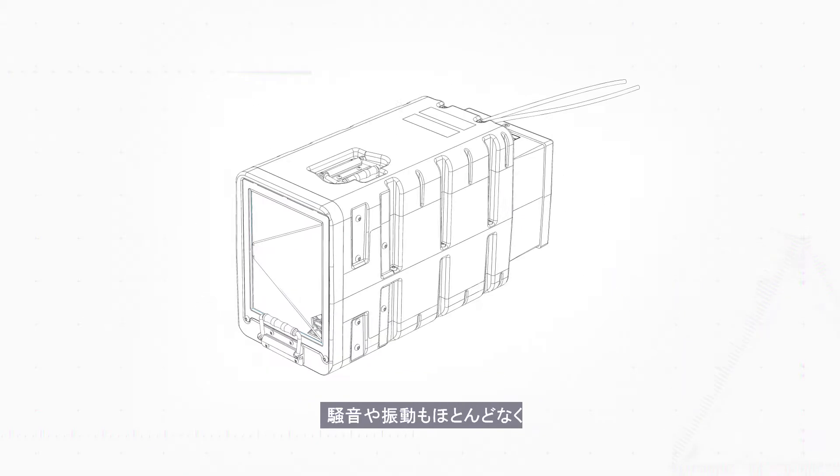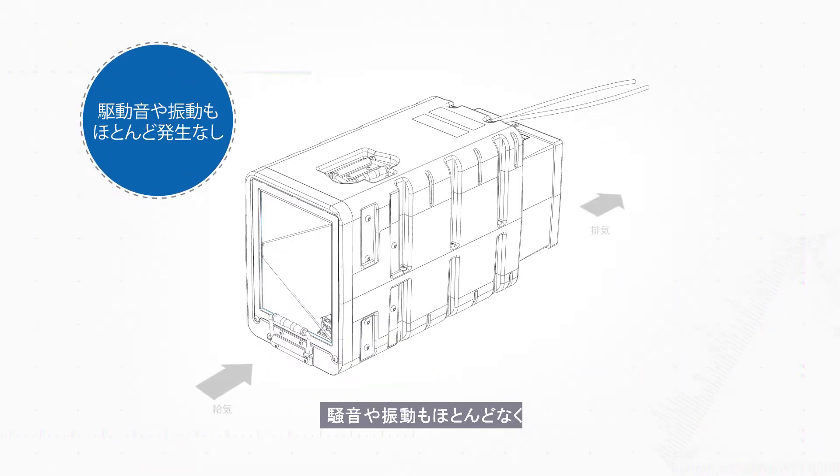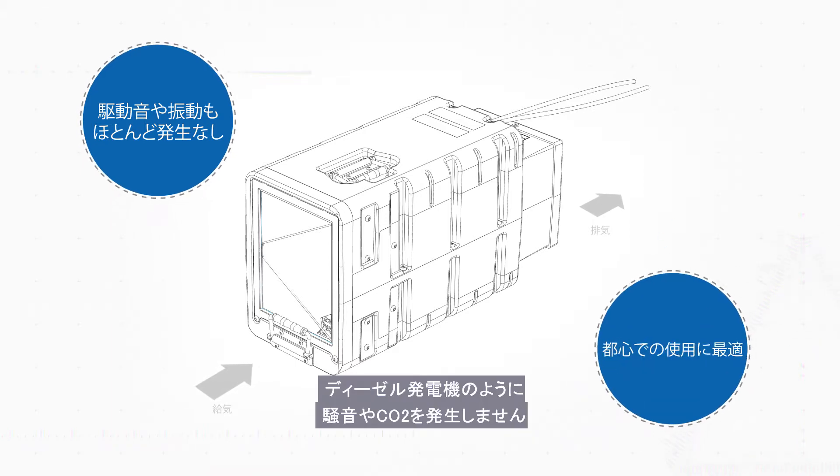What's more, with near silent, vibration-free operation, our FCMs are an ideal choice over noisy and polluting diesel generators, particularly in urban areas.